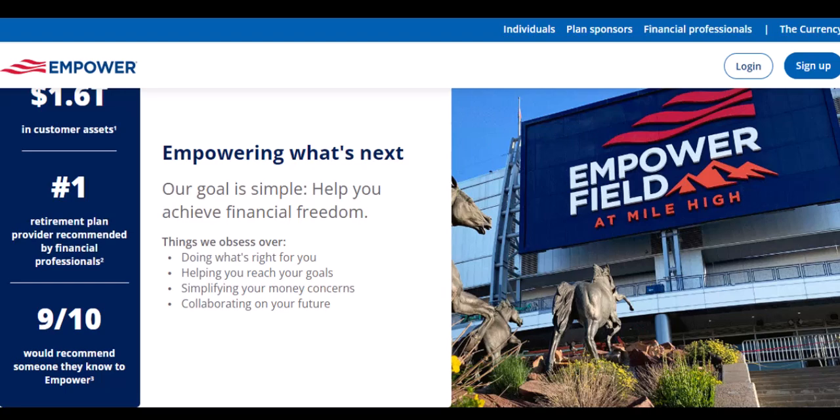Before you jump on the Empower train, it's always wise to explore your options. Here are a couple of alternatives to keep in mind. Earned wage access apps allow you to access a portion of your already-earned wages before payday, often for free. Traditional banks also offer similar cash advance options, though the terms and fees might differ.